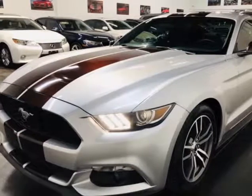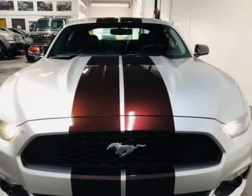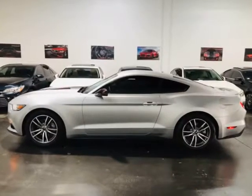This 2016 Ford Mustang is brought to you by ModaCars. Here at ModaCars, all of our vehicles go through a rigorous 121-point vehicle inspection. This inspection is completed by ASE certified technicians.